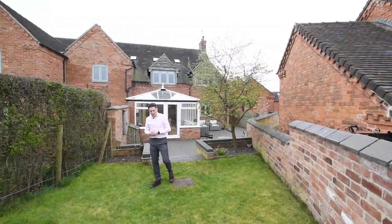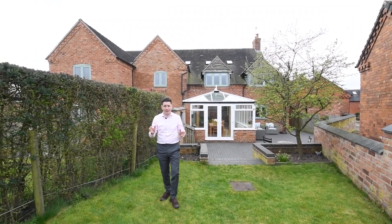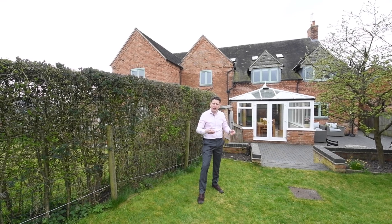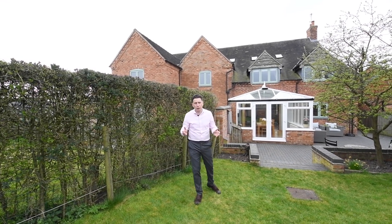I've really enjoyed showing this property to you today. It's got so much character and charm and is truly deceptively well-proportioned. Having the added benefit of the two-storey annex giving you the versatility for guests to come and stay, or if you work from home. If you would like to view the property or you have any more questions, please don't hesitate to get in touch with me on the details that follow. Thanks for watching.